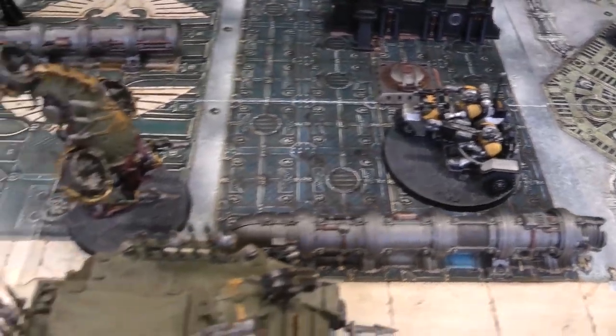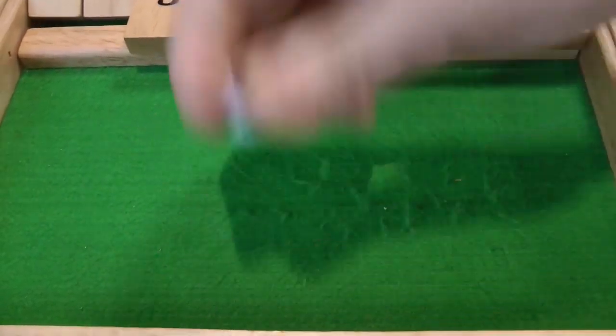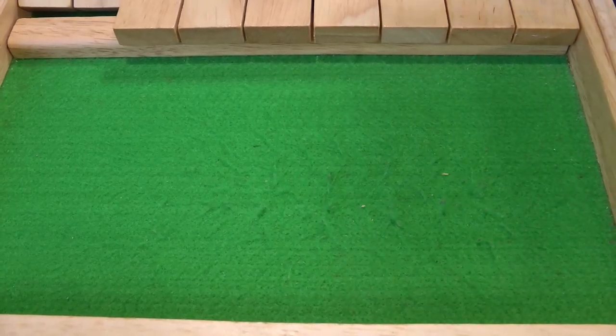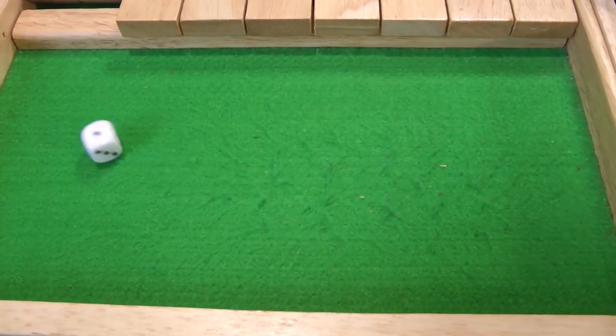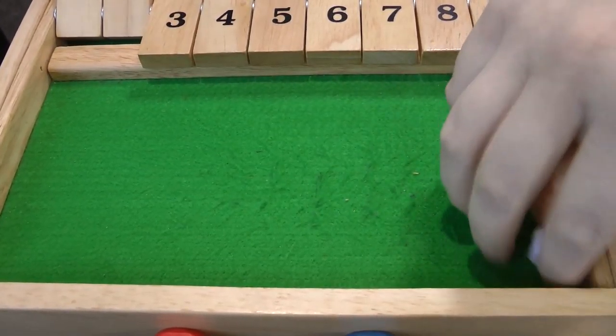Starting with the attack bike — shooting everything at the Bloat Drone. Four bolt gun shots from the twin bolt gun hitting on threes — all hit. Wounding on fives — nothing. The multi-melter hits on a four but misses. Rerolled but still fails to wound. Then the land speeder fires everything at the Bloat Drone as well — multi-melter misses. Typhoon missile launchers get one hit, one wound, but the five-plus invulnerable save is made.